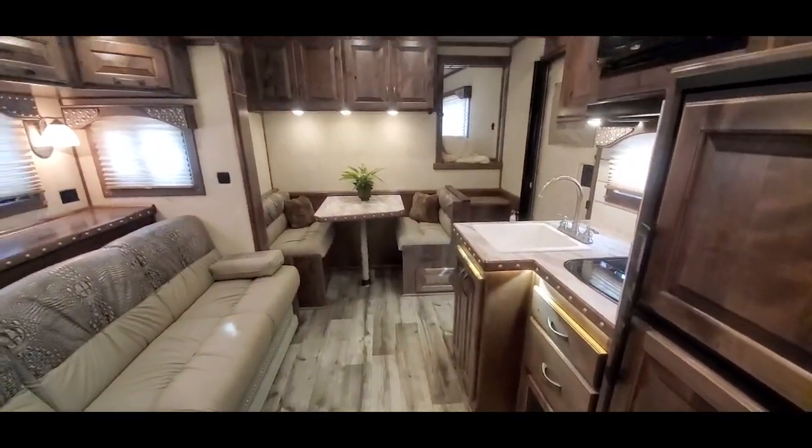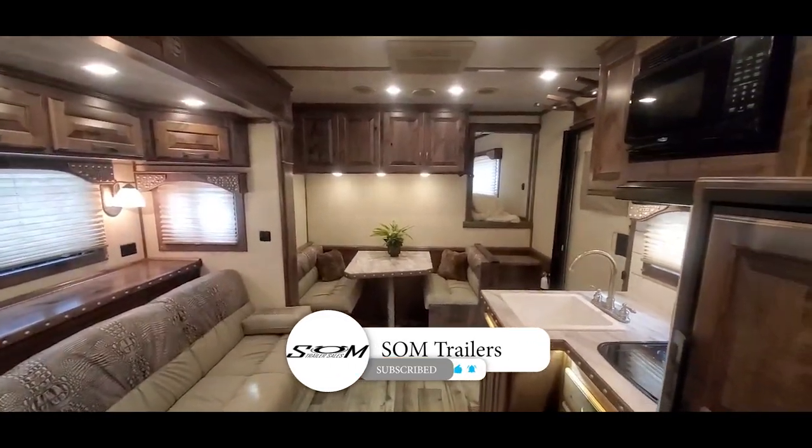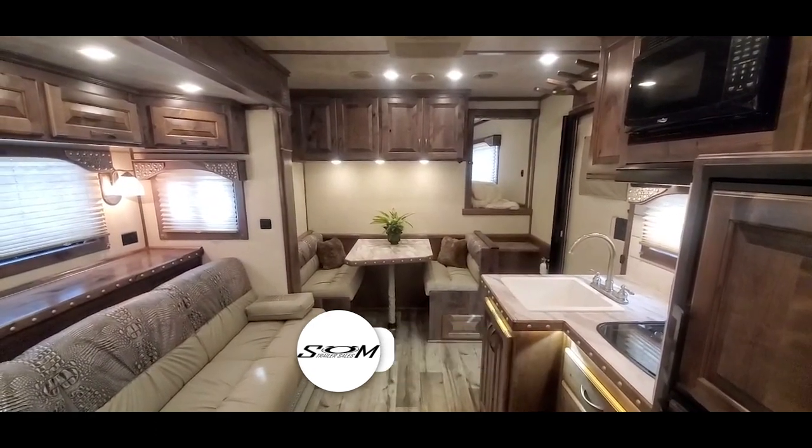The colors worked out great. Do us a favor — hit that like and subscribe and you'll get instant notifications when we post new and used inventory. Thanks for checking us out. That's wheelmtrailers.com.